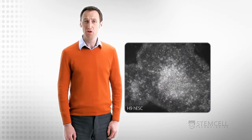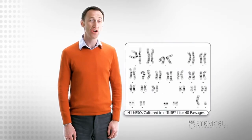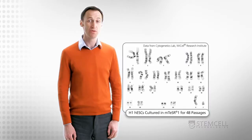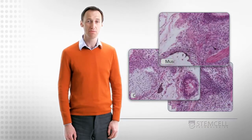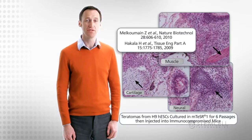So what about the performance of pluripotent stem cells in M-Teaser 1? Human ES cells that have undergone long-term passaging in M-Teaser 1 retain a normal karyotype and pluripotent differentiation capabilities, and this has been shown on a variety of different surfaces.